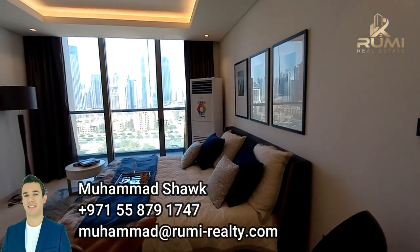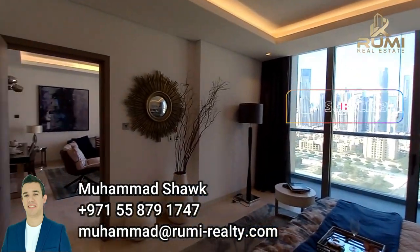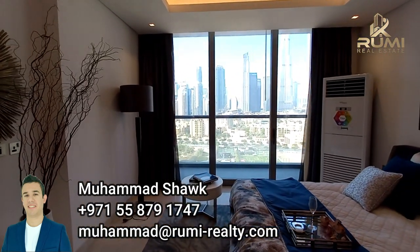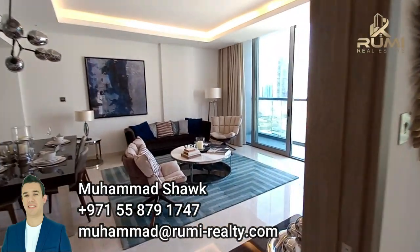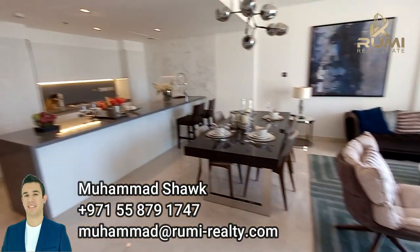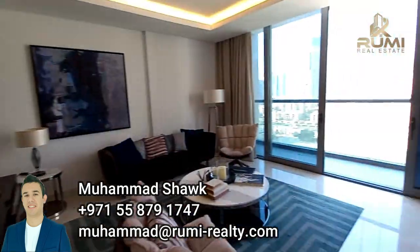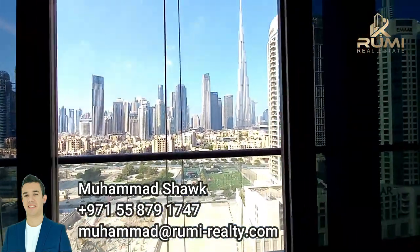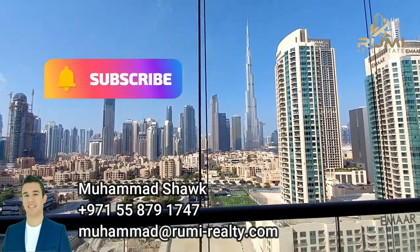Whatever you see, you will get exactly this in the final product — except, of course, the furniture, which will not be included, as we mentioned. I'm showing you shots of the view — this fantastic view. Back into the living space, dining area, and kitchen. Let me finish with one more view of this fantastic building — the tallest tower in the world.